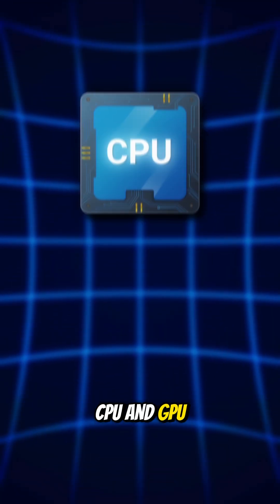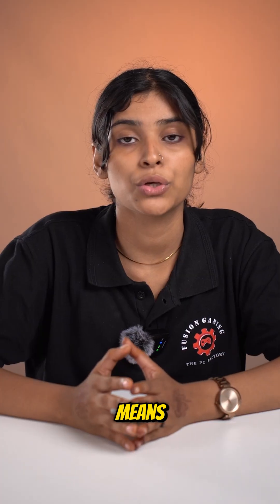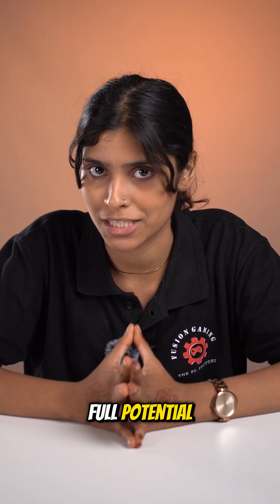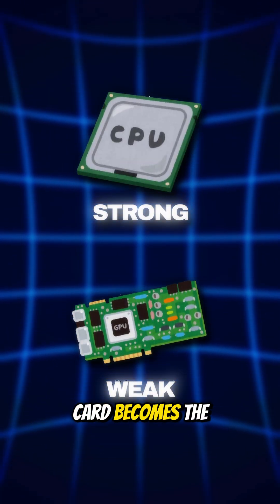In PCs, the CPU and GPU are the most common bottlenecks. A strong GPU with a weak CPU means your graphics card won't hit its full potential. A powerful CPU with a slow GPU means your graphics card becomes the limiting factor.